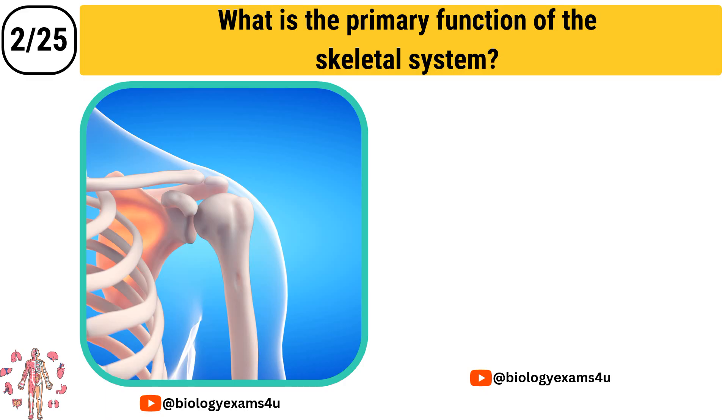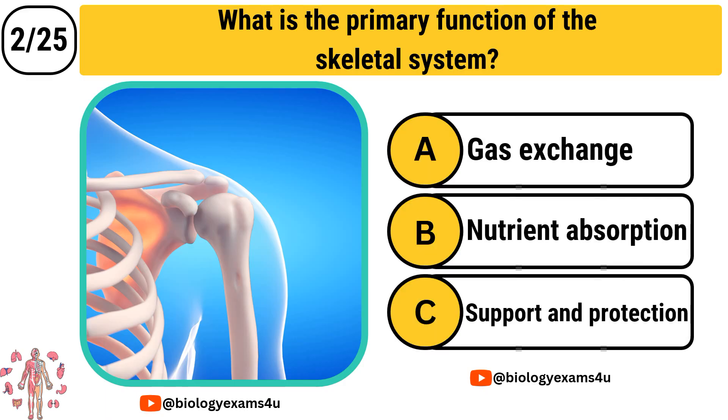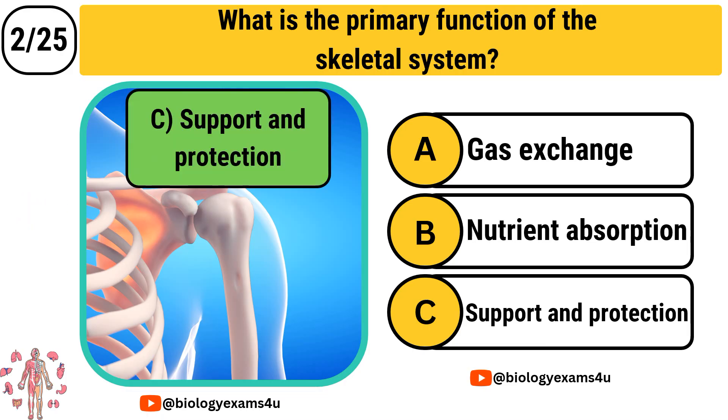Question 2: What is the primary function of the skeletal system? Option A: Gas exchange. Option B: Nutrient absorption. Option C: Support and protection. The correct answer is Support and protection.